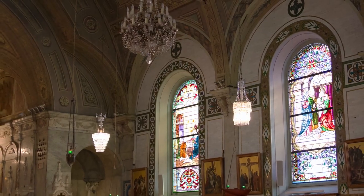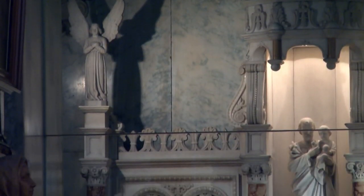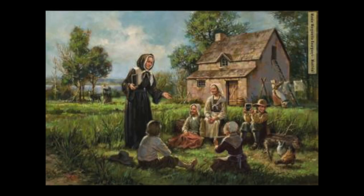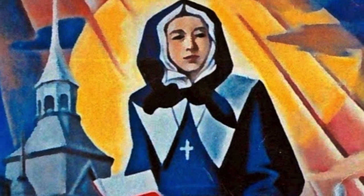The altar as the main focal point has elaborate decorative carvings, such as the marble pilasters and draped swag. On either side are smaller ornate altars. Fascinatingly, one of these altars contains the remains of Margaret Bourgeois, who was the founder of the chapel, the first teacher of Montreal, and the first female Canadian to be canonized.